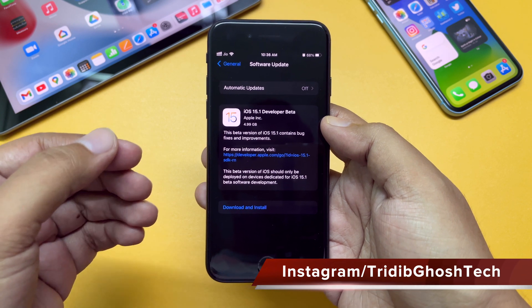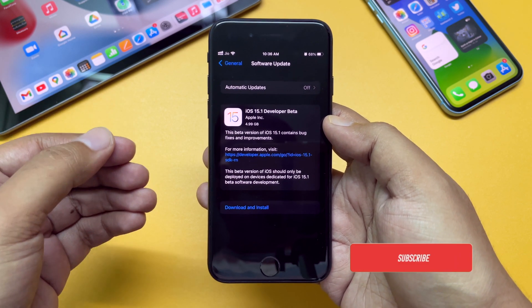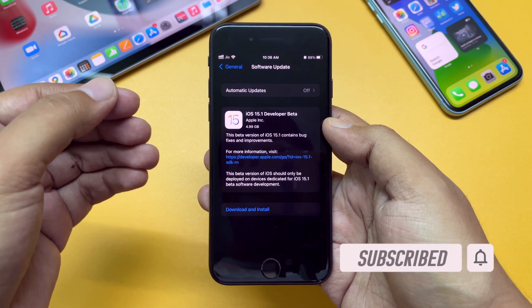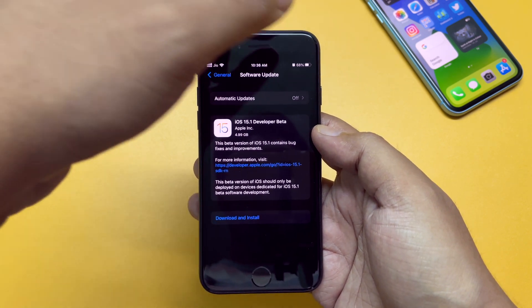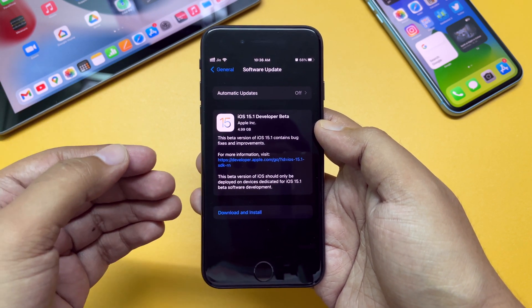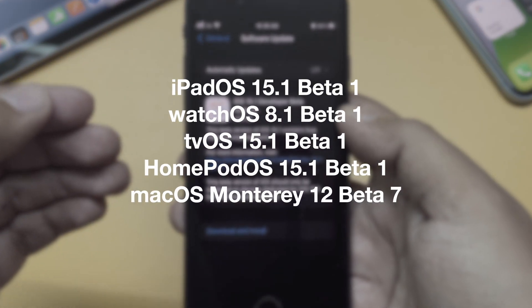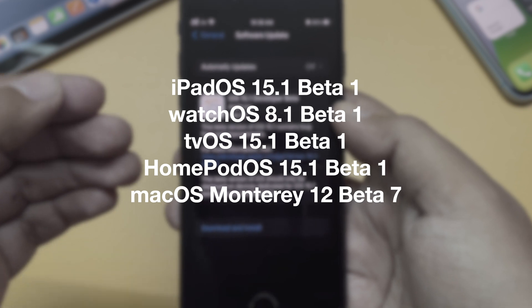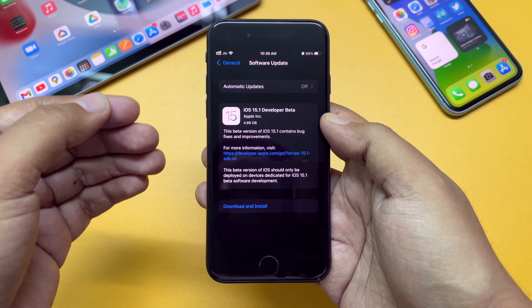This update came in around 4.99 GB on my iPhone SE 2nd generation. Every time you switch from a public release to a beta release, the update size is big as it rewrites the whole OS. I have also updated my iPhone XR and iPad 6th generation, because with this Apple also released iPadOS 15.1 beta 1, WatchOS 8.1 beta 1, TVOS 15.1 beta 1, HomePod OS 15.1 beta 1, and macOS Monterey 12 beta 7.